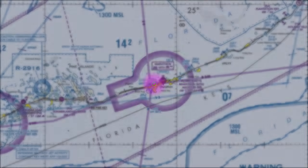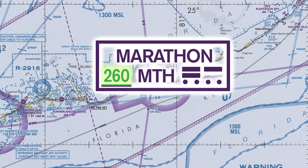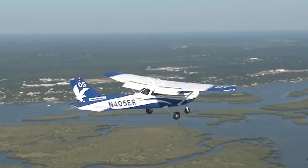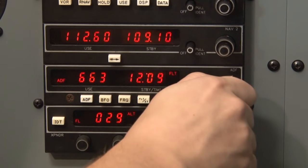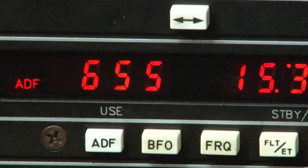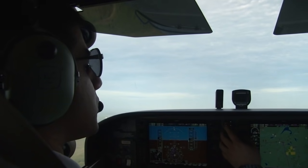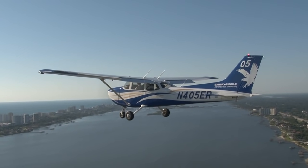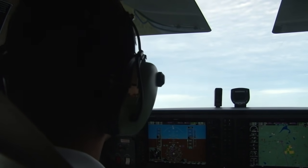NDBs can be spotted on sectional charts with a magenta colored symbol. In the vicinity of the symbol, you will find a box containing the name of the NDB, frequency, ID, and associated Morse code. Before you can actually navigate via an NDB, you need to tune and identify the desired station. Just look up the frequency on your chart and enter it into your receiver. As part of an NDB's transmission, they'll send out their ID in Morse code format. Pilots must listen to the Morse code and verify that it matches what's printed on the chart. Since there is no flag on the instrument to advise whether or not it is operating properly, pilots must continue to monitor the Morse code for as long as they intend on using the station.